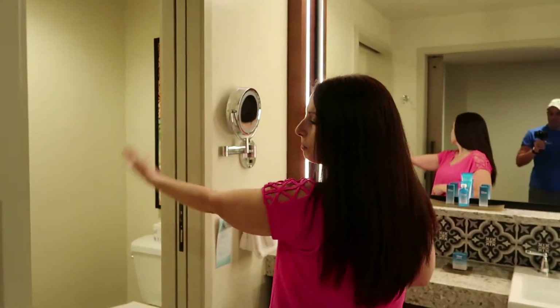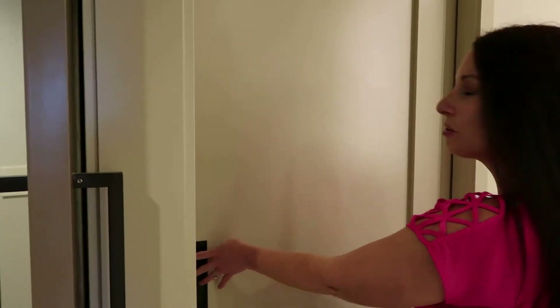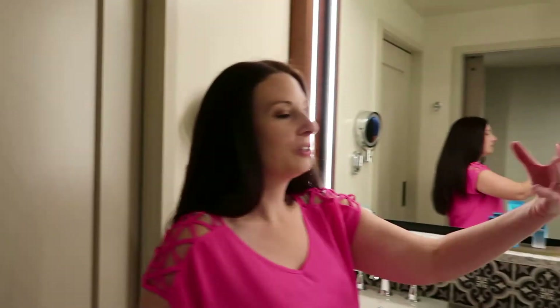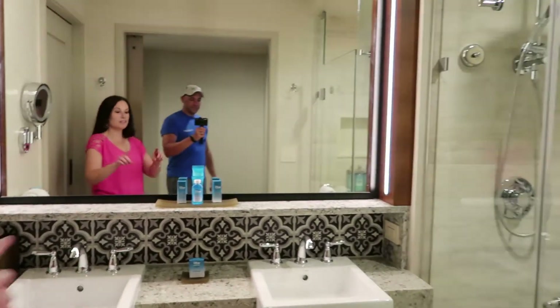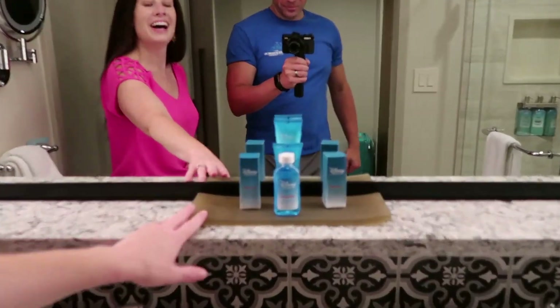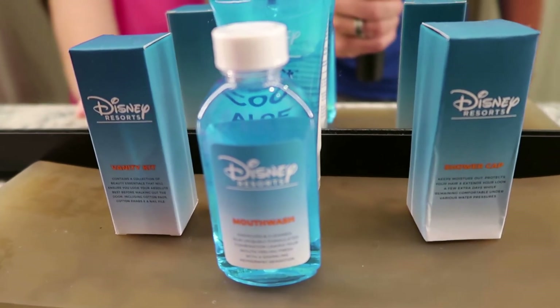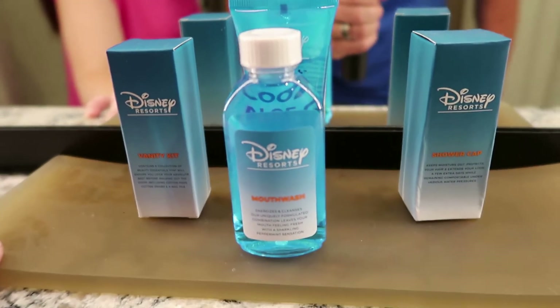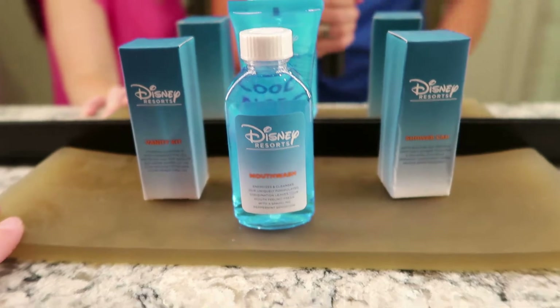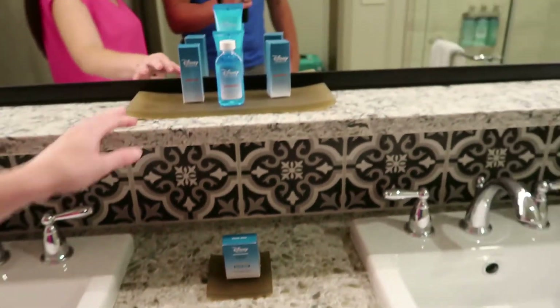You have the commode over here with a pocket door that slides shut, so if someone's using the bathroom, someone else can be getting ready or showering. There are two sinks in the bathroom. I'm a huge fan of the Disney H2O line, and for anybody that stays here, if you really like these products, you can buy them down in the gift shop. We actually have some of the sea salt body lotion at home.